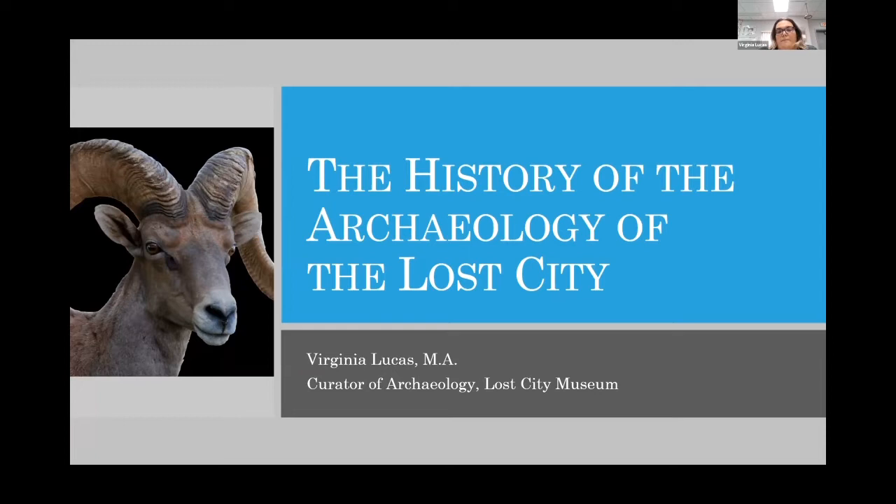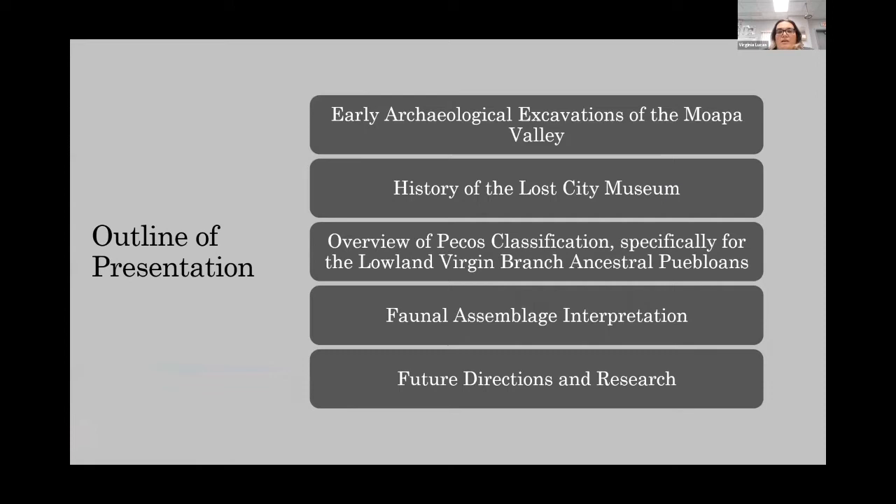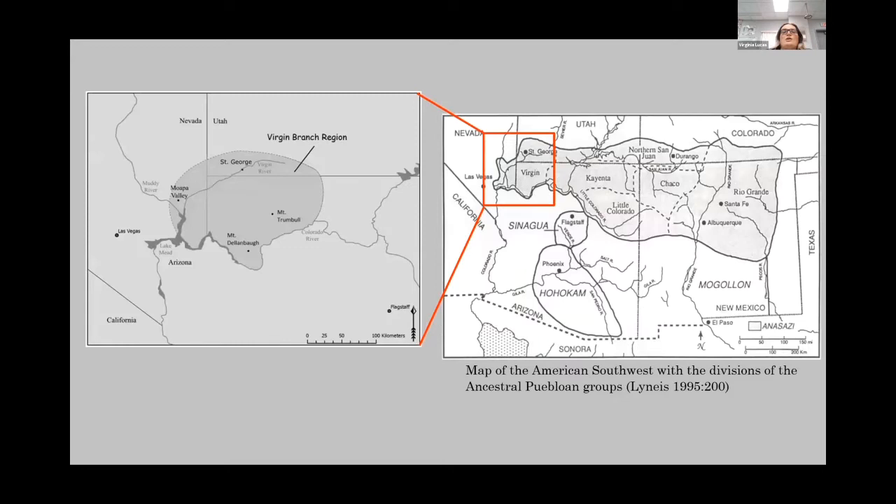We're going to talk about the history of the archaeology of the Lost City, as well as some current projects that are ongoing and current research questions that we have. We'll cover the early archaeological excavations of the Moapa Valley, the history of the Lost City Museum, an overview of the Pecos classification, my work as a zooarchaeologist looking at animal bones from some of these sites, and then future directions and research for the region.